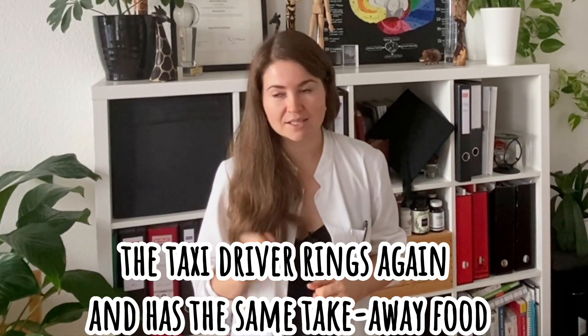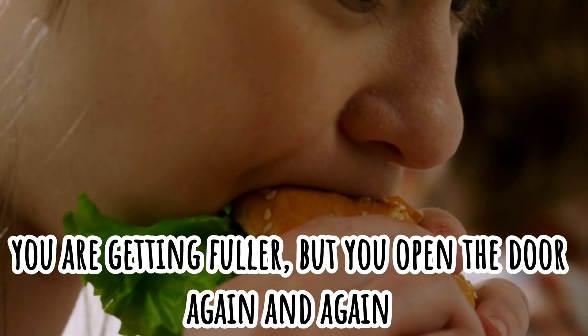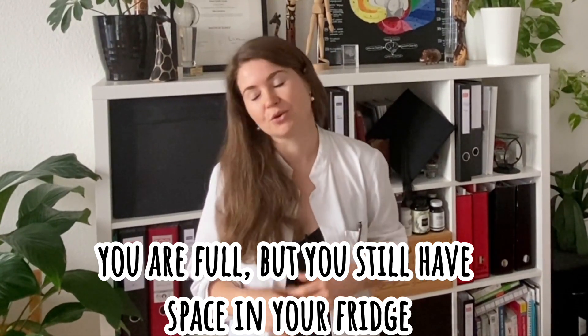The taxi driver rings again and still has your favorite takeaway. Now you're less hungry but you still love it, so you open the door and eat the second plate. Now you're getting kind of full, but when the taxi driver comes again you open the door less quickly. He rings a few times — you might be hungry again a bit later — so you take in the takeaway, have a bit of a nibble. When he comes again and again and you're already full but have space in your fridge, you fill it up for later.